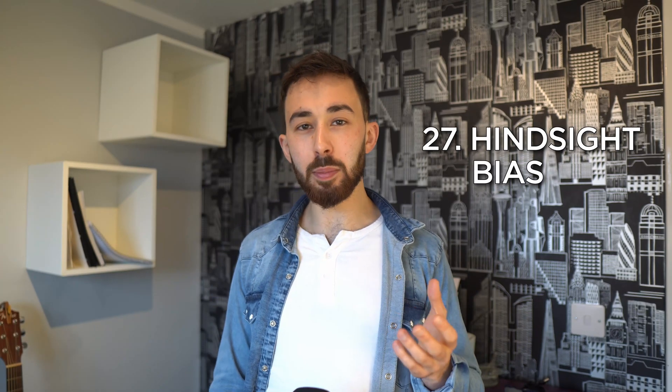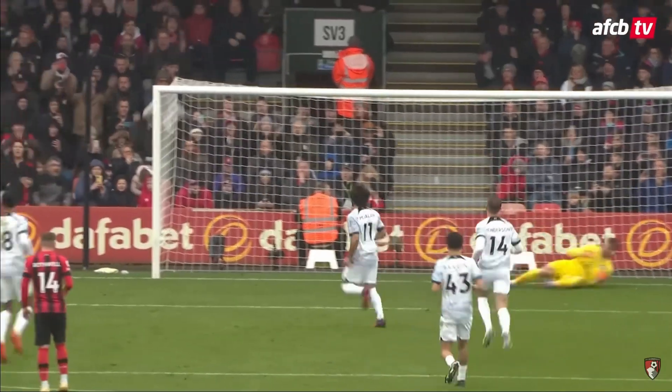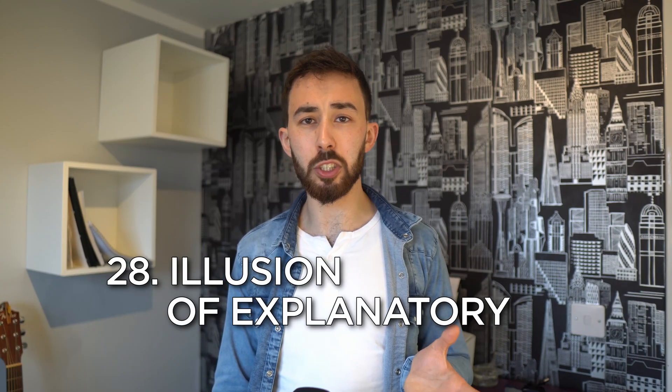Hindsight bias: the tendency to believe that you would have predicted or expected the outcome, but only after an event has occurred. For example, after a sports match, even though you were optimistic before the game, when your team loses you say you knew all along that they were going to.